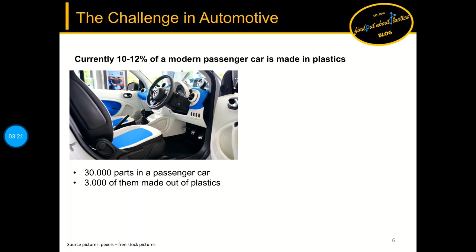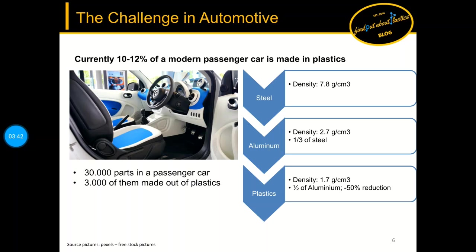What is the current situation with plastics in cars? Currently around 10 to 12 percent of a modern passenger car is made out of plastics. When we compare different structural materials, the advantages of polymeric materials can immediately be seen: steel has a density of 7.8 grams per cubic centimeter, aluminum has one third the density of steel, and plastics have half the density of aluminum, leading to a 50 percent reduction in weight.